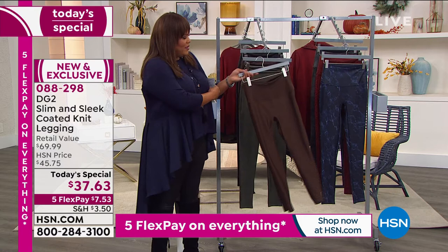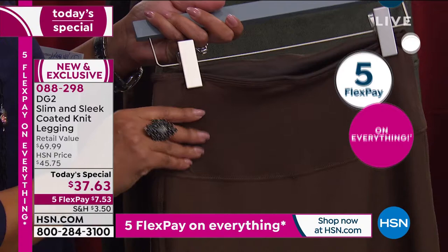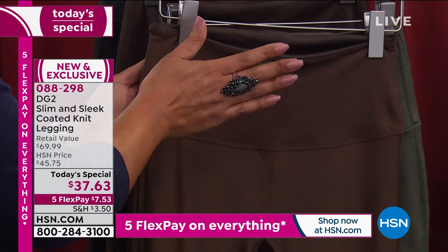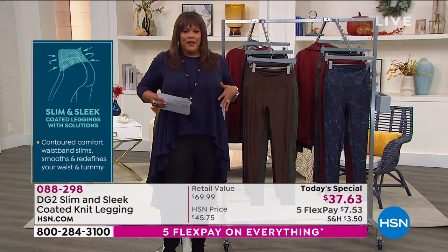I just want to show you the inside real quick — this is the secret. Because a lot of times when you get a legging, you're thinking, am I going to feel restricted in my tummy? Look at this wide waistband — the comfort right here, so incredibly stretchy. This to me is like shapewear in a legging. I don't know how she did this technology. It's beautiful. $7.53 to get it home, slim and sleek. Sucking in your tummy — you feel like you're a whole size smaller.